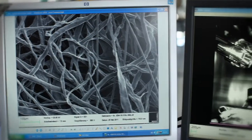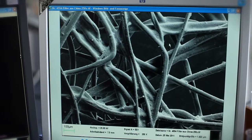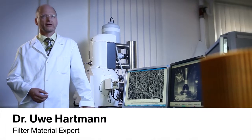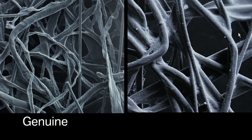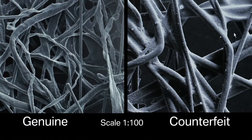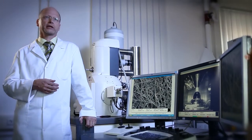On the left is a genuine BMW oil filter; the counterfeit is on the right. The counterfeit has a significantly coarser structure. The gaps between the fibers are much bigger, which means harmful dirt particles will not be filtered out of the engine oil, where they can cause problems ranging from severe engine damage to complete engine failure.